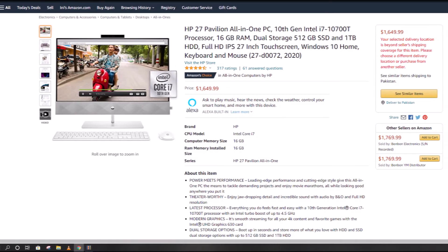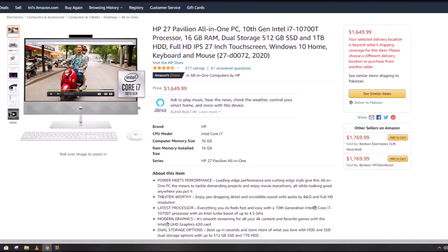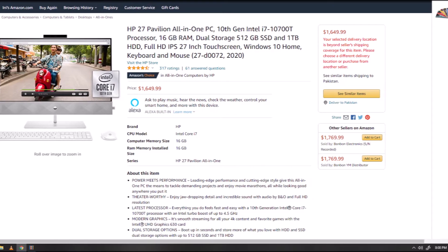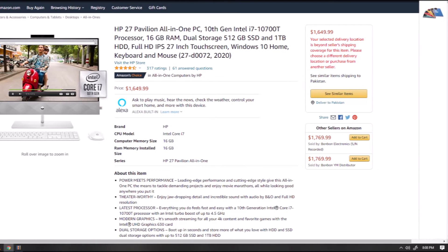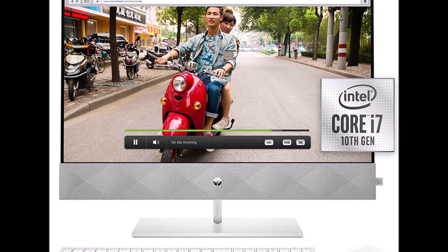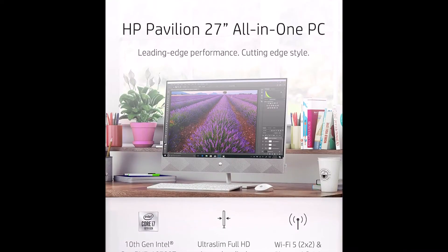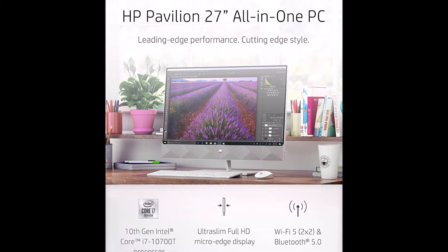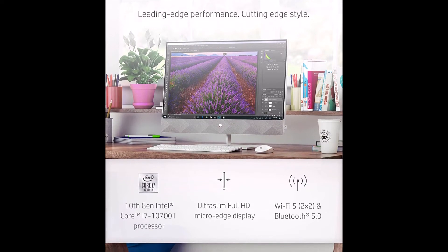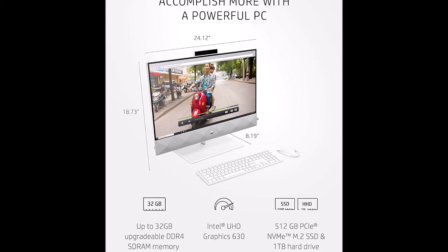HP 27 Pavilion all-in-one PC is the perfect blend of form and function. The FHD IPS touchscreen combines with audio by B&O to deliver action-packed entertainment. Intel's latest processor keeps your performance reliable while Intel Ultra HD graphics makes any 4K content as smooth as ever. Dual storage options give this HP desktop the capacity you crave, while 16 gigabytes of RAM makes multitasking a breeze.